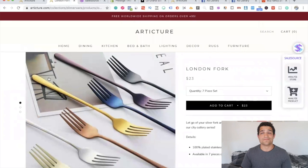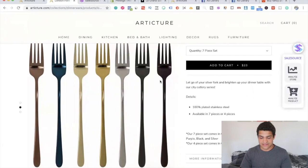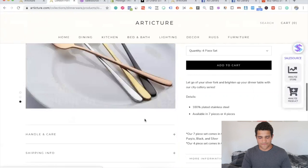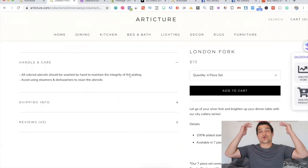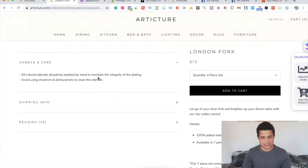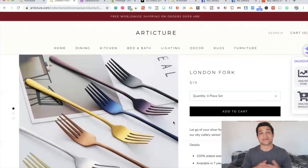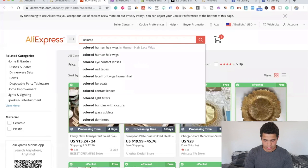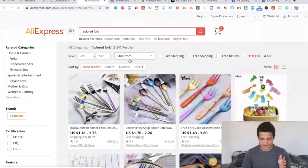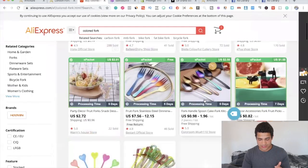The best-selling product is the London Fork. You might think these forks are custom-made with a supplier in the United States or the UK — you can't sell these on AliExpress, right? But looking at the product page, they're selling it for about $23 for a seven-piece set and $19 for a four-piece set, and they look very expensive. Then on AliExpress, if you search 'colored fork' or 'colored fancy fork,' you find the exact same product for a dollar or a dollar seventy-two.